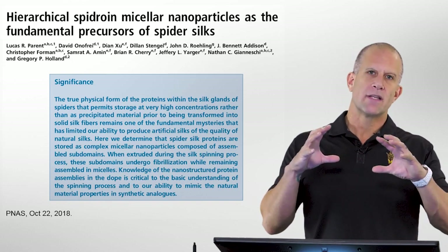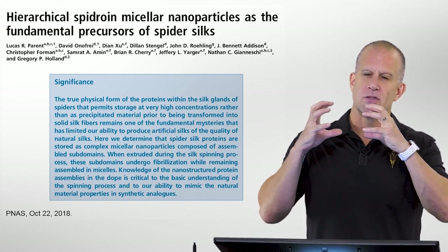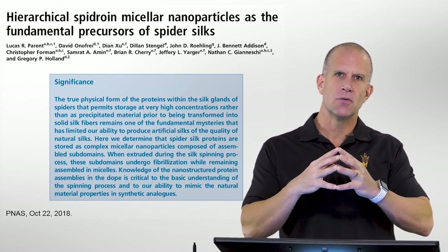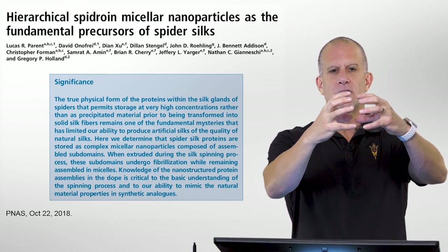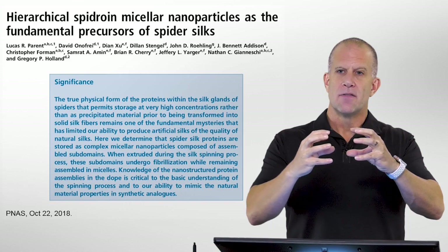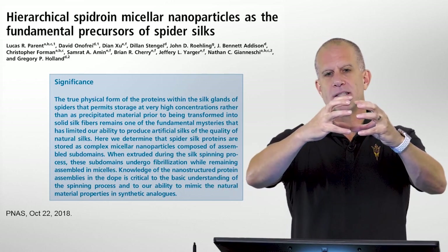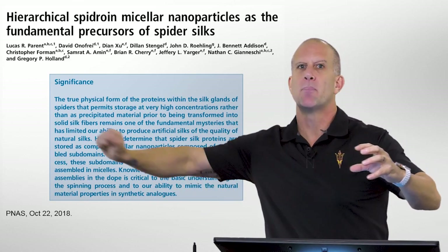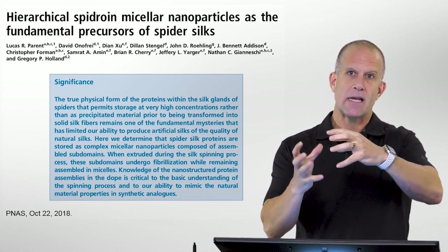Specifically, it's looking at one of the significant problems in spider silk, which is biomimicry — trying to mimic what spiders are able to do. In summary, they're able to produce large proteins into glands in their abdomen and store those for long periods of time. Then at will, by grabbing out of the end of their abdomen with their leg, they're able to take that material, it goes through a series of ductwork and out spinnerets, and they're able to pull spider silk fibers out of that stored protein aqueous solution.